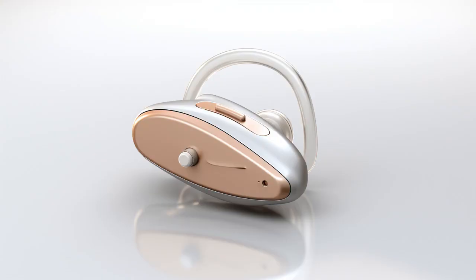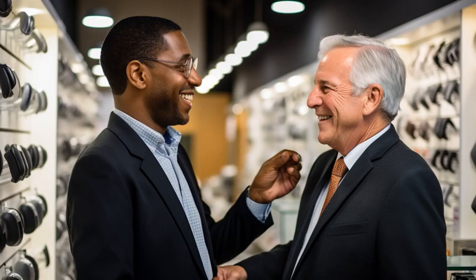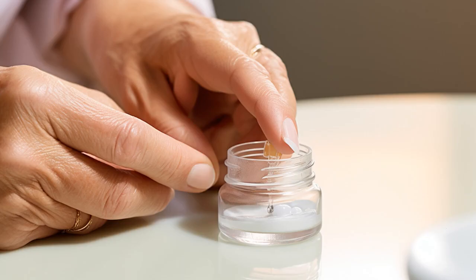Why did the senior refuse to buy the expensive hearing aid? Because he said, I don't want to hear my wife nagging me in high definition. And now, let us explore 11 practical tips on affordable hearing aids for seniors.